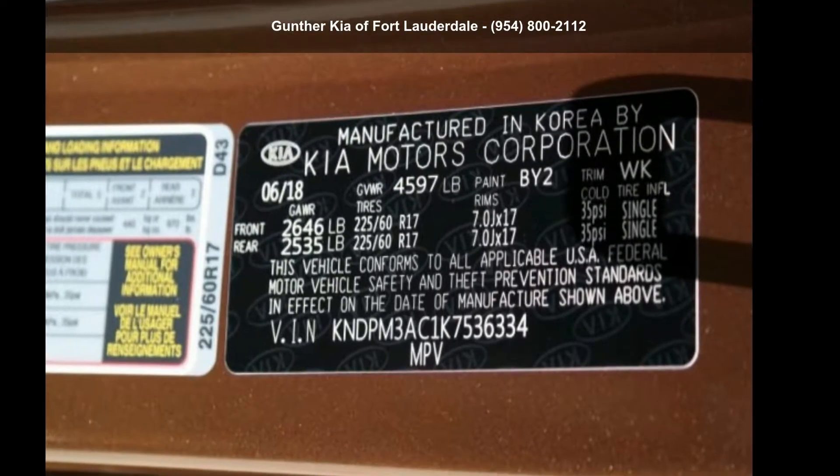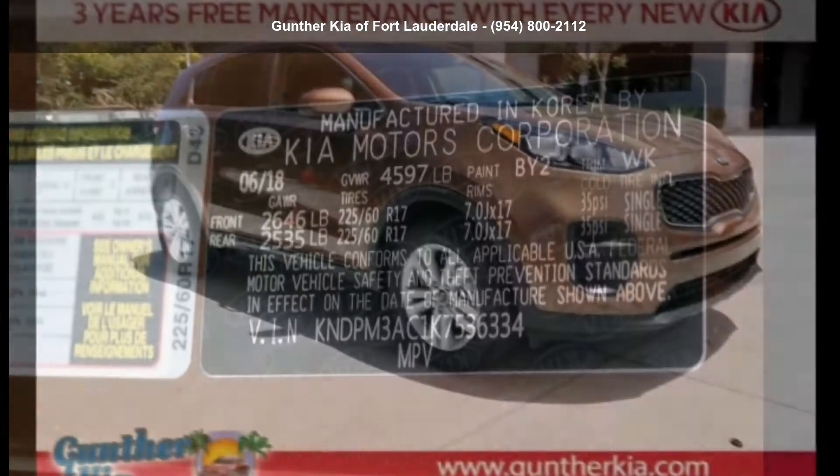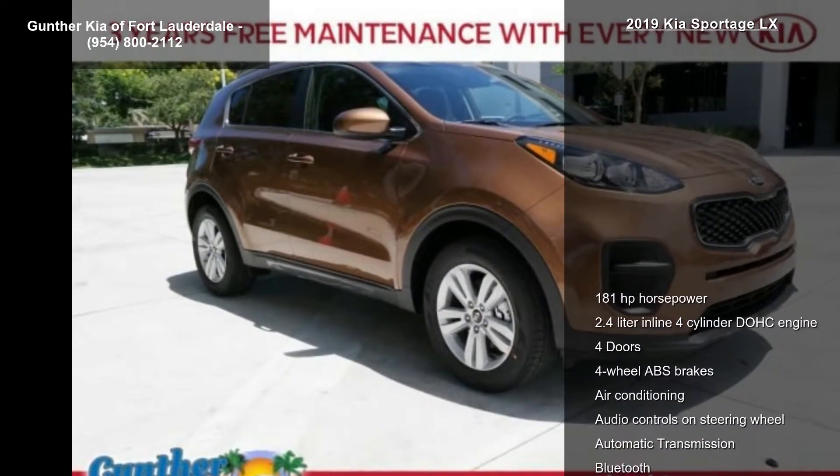Check out this Kia 2019 Sportage LX. If you are looking for a first-rate auto, this one could be yours today.